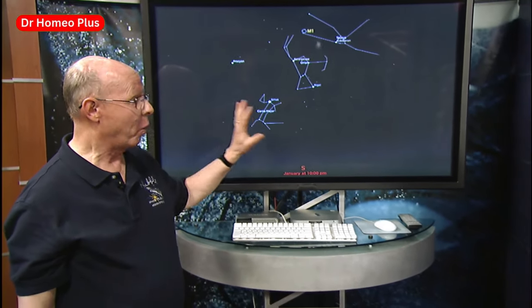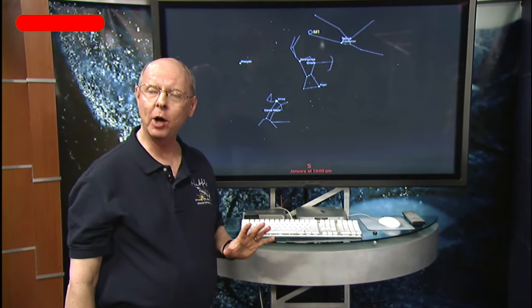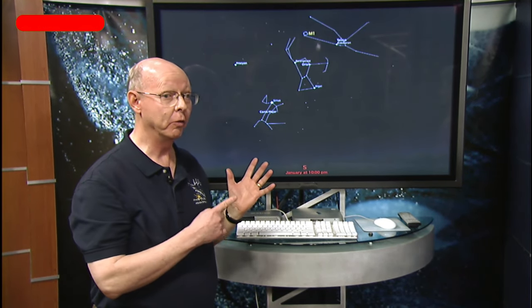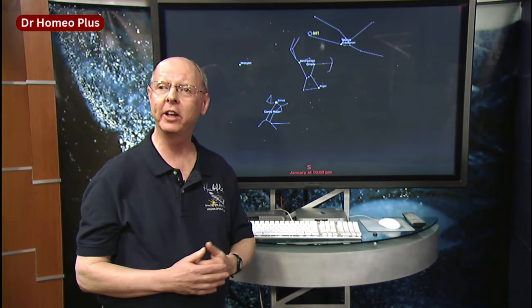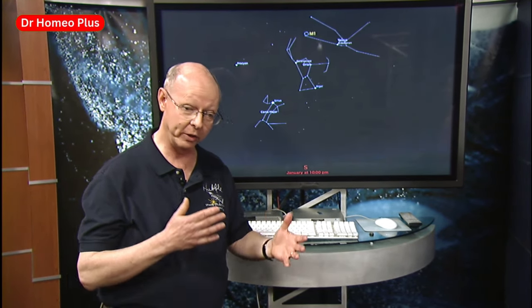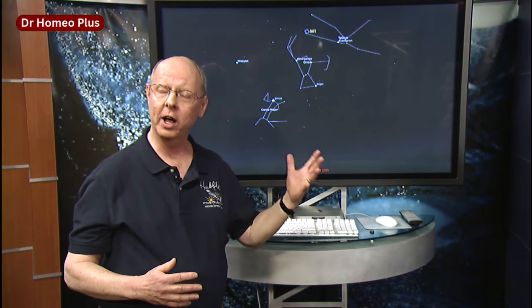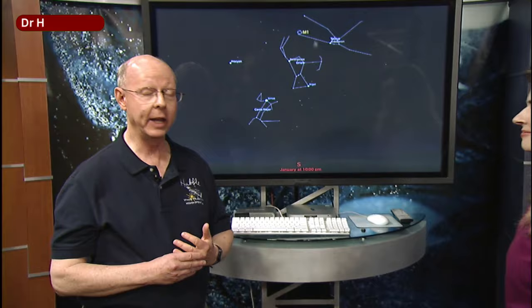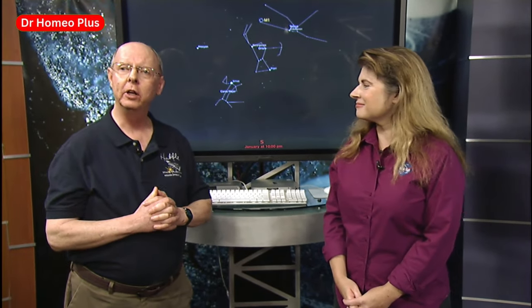In the Hubble catalog that's been released, there's a star chart like this for every Messier object. Even if you don't know anything about the Messier objects, you'll know basically where to find them in the sky, what season to look for them in, what constellation they're in, what telescope is a good one to look for the object with, and what month of the year you should be looking for it.